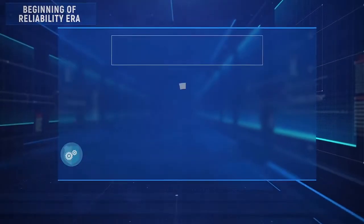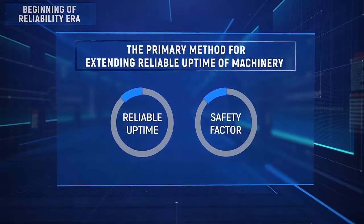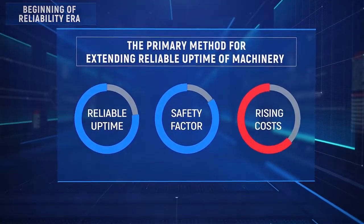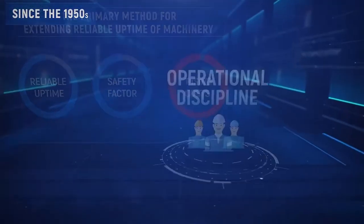At the beginning of the reliability era, the primary method for extending reliable uptime of machinery was increasing the safety factor. However, significant over-increasing of structural capability to actual applied load led to rising costs of machinery, which negatively impacted consumers' interests.